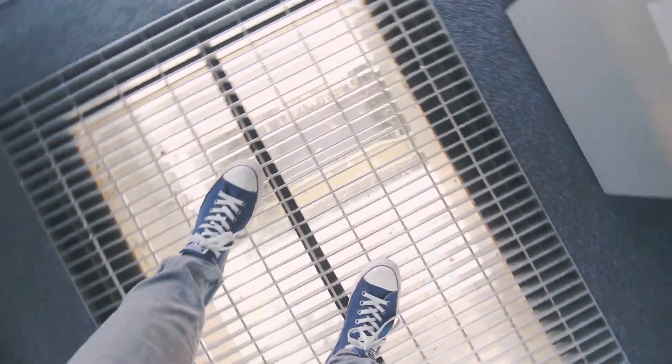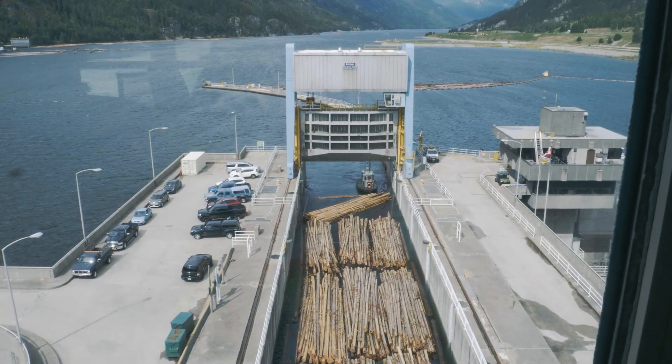Stick with us. I'm coming to you from Hugh Keenleyside Dam in Castle Gar. I'm in the navigation lock control area, high above the lock. The lock is the only one in Western Canada. It actually opens up to allow boat traffic, lumber, whatever needs to pass through the facility to get through safely. It's a really cool facility, and I'm excited to go and check out the lock in more detail.